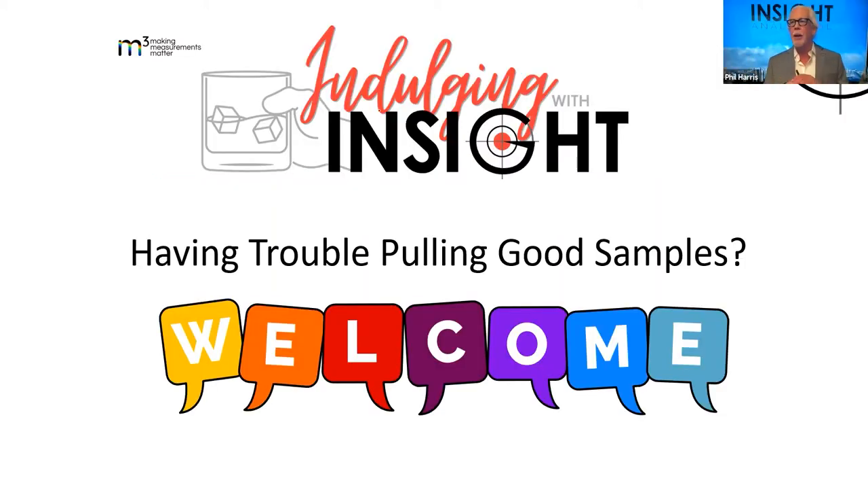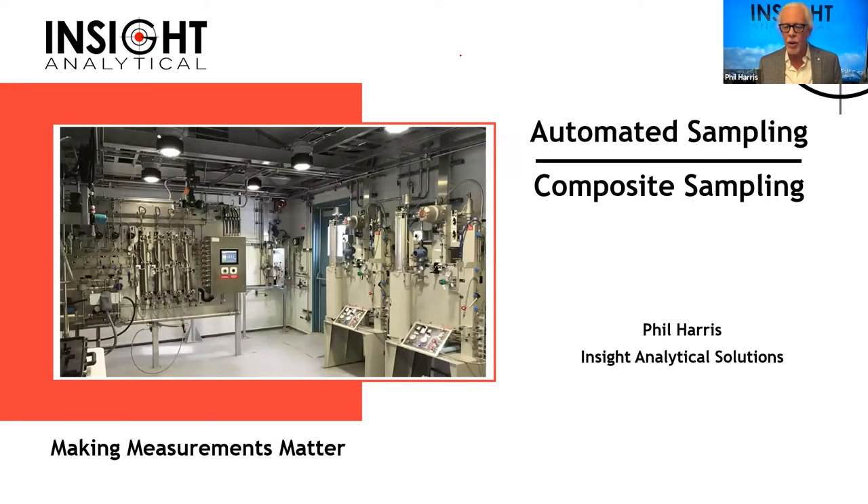Today we're going to talk about automated sampling and pulling. This is more about taking manual samples — whether they're grab samples or composite samples — some of the things we have to consider, and some of the things we've done at Insight to make that process easier, whether you're at a working gas plant, a truck load, a rail offload situation, or at a refinery.